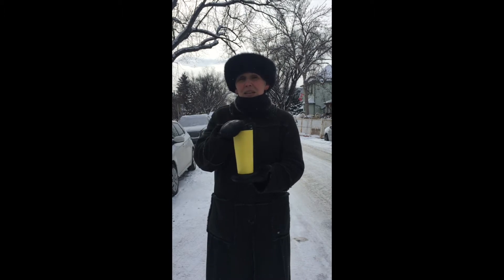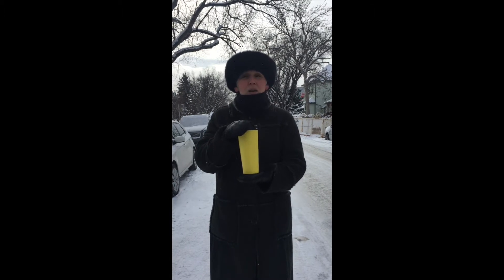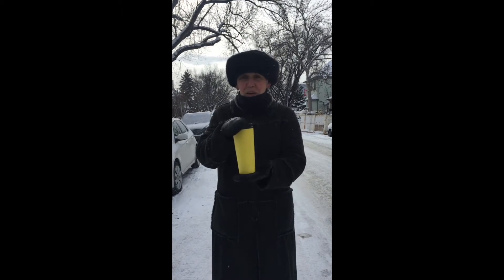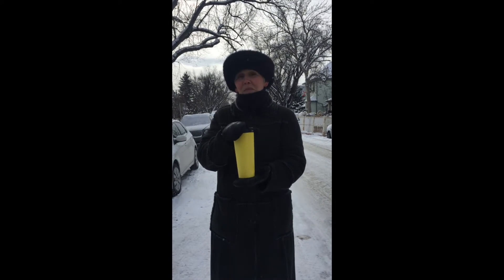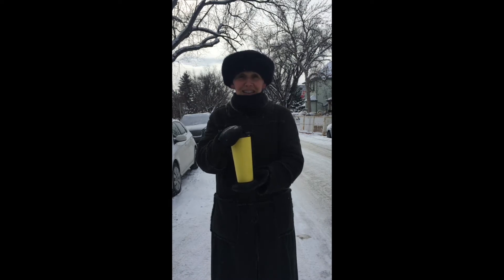In this thermos, I have some boiling water. This thermos represents your mast cell, and now I'm going to show you what mast cell degranulation looks like.